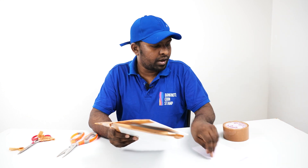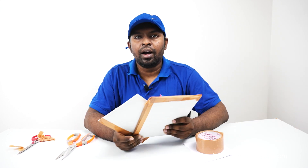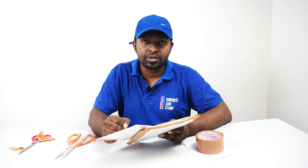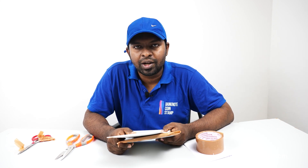We have done the packing for both orders and they are going to be shipped out to the buyers now. Thank you so much for tuning in and watching this packing video. If you like this video, don't forget to subscribe to our channel and click on the bell notification button for regular updates. To purchase banknotes, coins, and stamps, visit banknotecoinstamp.com — it is a very easy process and you can book using cash on delivery. Thank you so much friends, take care, bye.